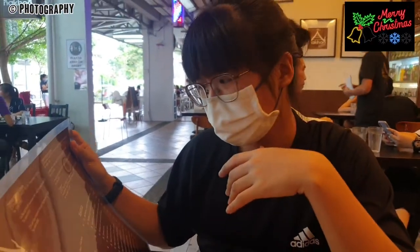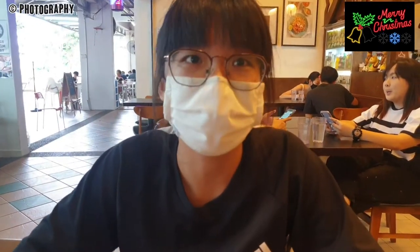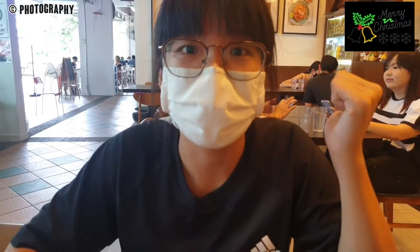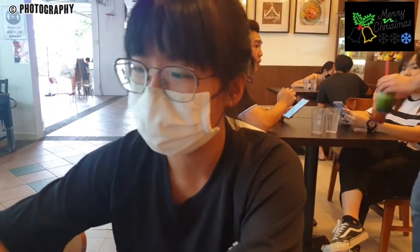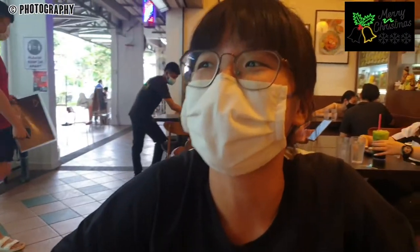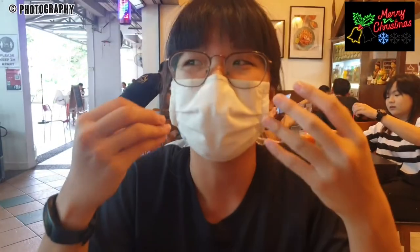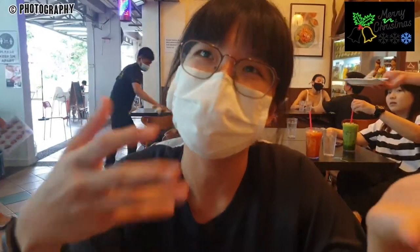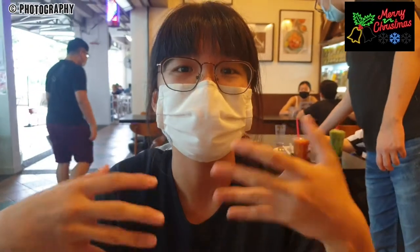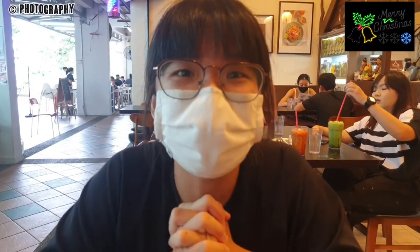I can't wait to see their food because by looking at their menu, it's really reasonable and cheap compared to other Thai restaurants I've eaten at. We already ordered the food from the staff. Another thing — they serve you plain water here, which is amazing because every time I go to another Thai restaurant or food places, you have to order drinks and pay for it, but here they serve you and it's free of charge.